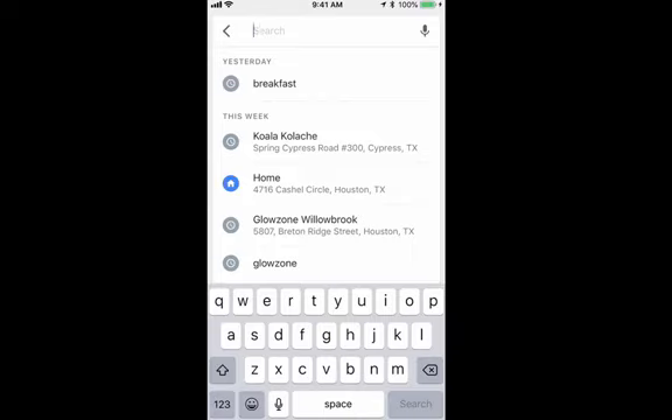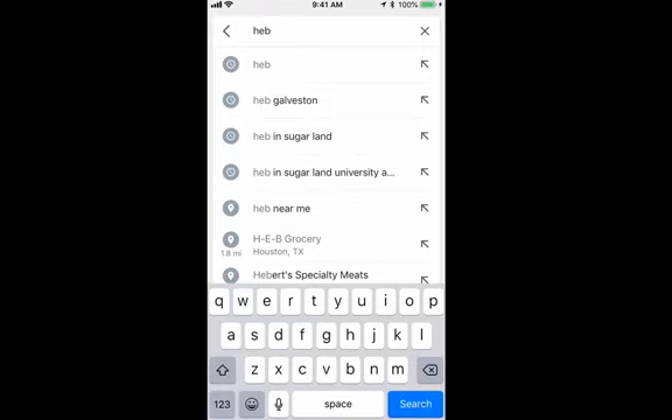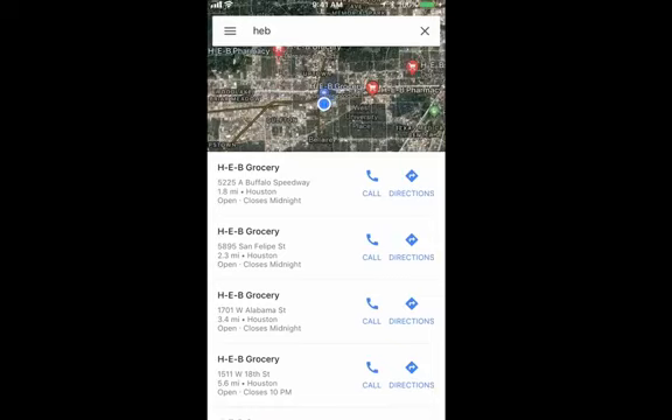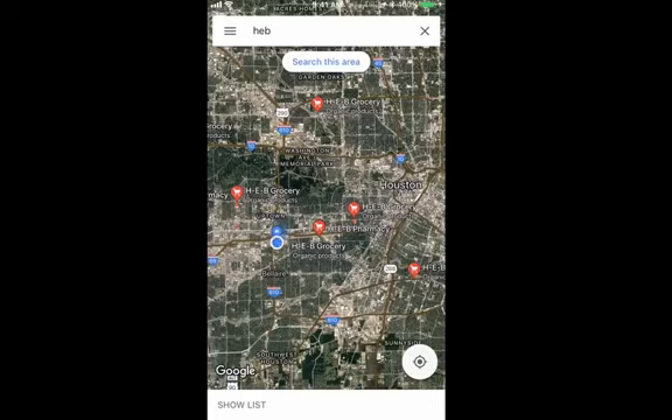It can be something specific like an exact address. I can type in something general such as breakfast or lunch. I could type in a name if my contacts have been added here. I can type in a general type of thing such as coffee, a name of a place, Apple store, maybe supermarket, a specific store like H-E-B. Let's try H-E-B. I'm going to tap search at the bottom right. It's corrected my spelling of H-E-B to the correct title and it's giving me some suggestions of H-E-B grocery stores nearby.